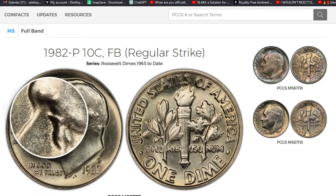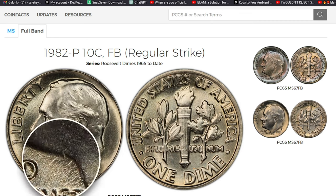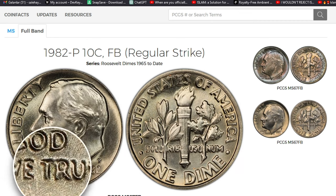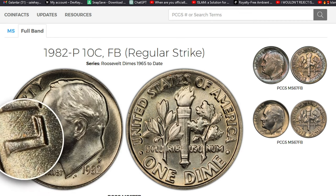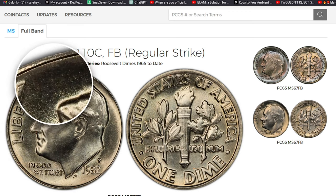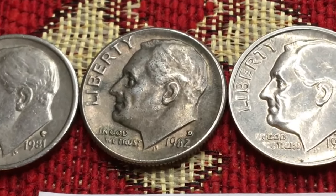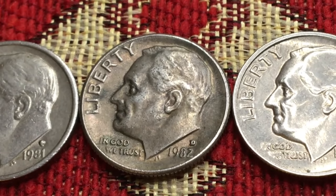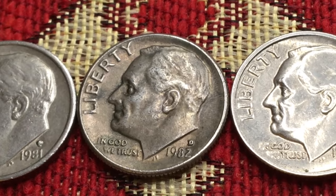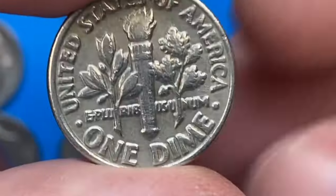In evaluating the 1982-P Roosevelt dime, one must differentiate between raw and certified, full torch and normal strike characteristics, and the presence or absence of the P mint mark. A 1982-P dime found circulating in change has a slight numismatic premium, and examples sell routinely on eBay as filler coins for one to two dollars. Uncirculated examples without professional photography or visual assurance of gem or better quality typically trade for five to six dollars each.